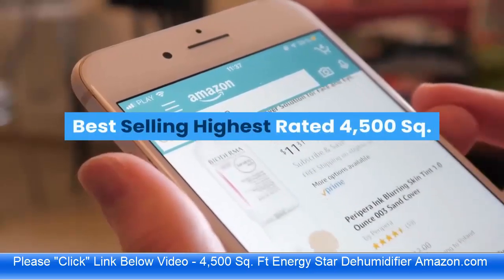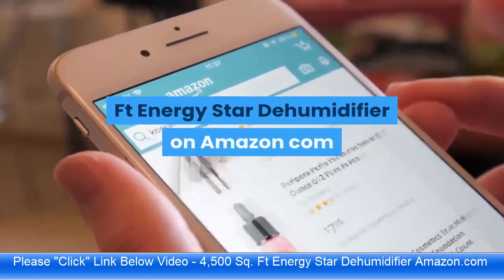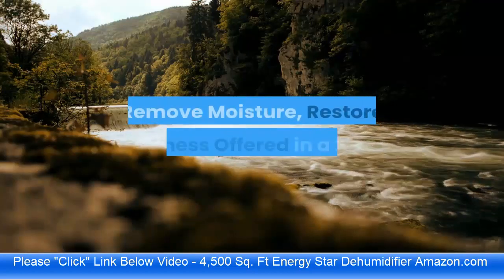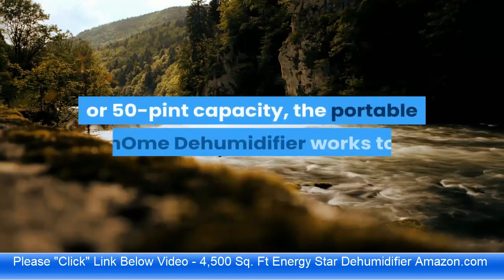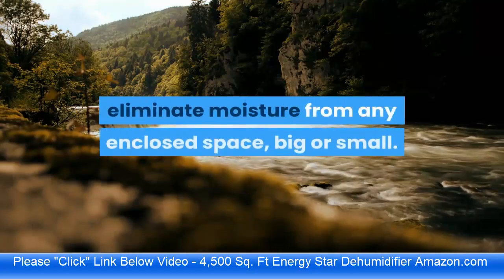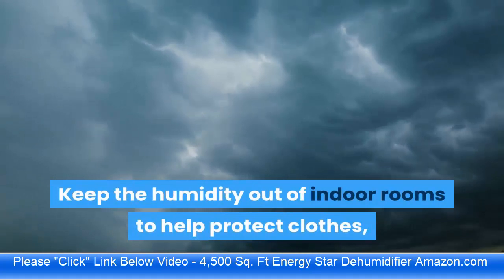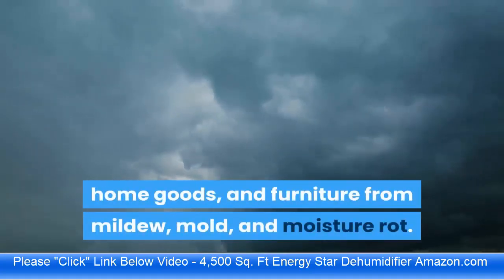The best-selling highest rated 4500 square foot Energy Star dehumidifier on Amazon.com removes moisture and restores freshness. Offered in 22, 35, or 50 pint capacity, this portable home dehumidifier works to eliminate moisture from any enclosed space, big or small. Keep humidity out of indoor rooms to help protect clothes, home goods, and furniture from mildew, mold, and moisture rot.